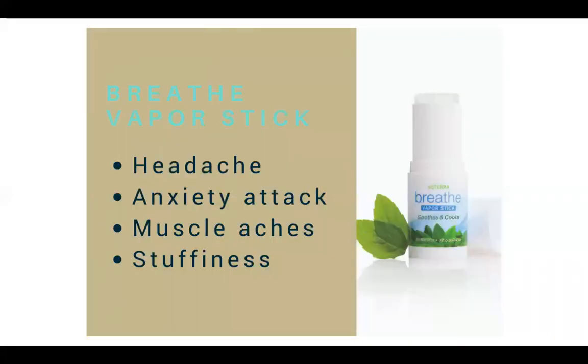The Breathe Vapor Stick: you can use this when you have a headache. If you're in a pinch and don't have your peppermint but happen to have your Breathe Vapor Stick, just put it on your temples and it will help reduce the headache. It also helps with anxiety, muscle aches, and any sort of stuffiness.